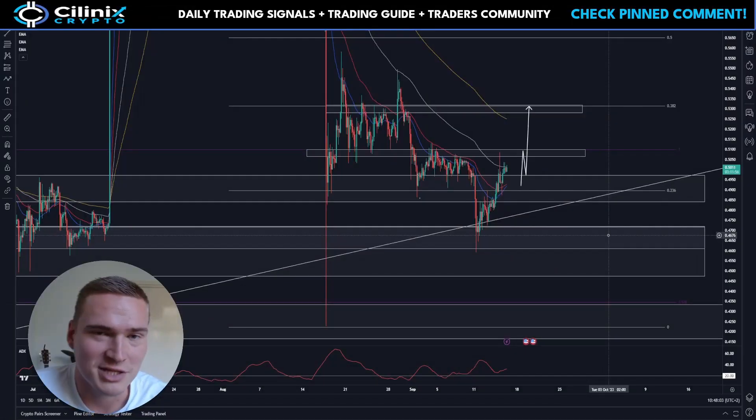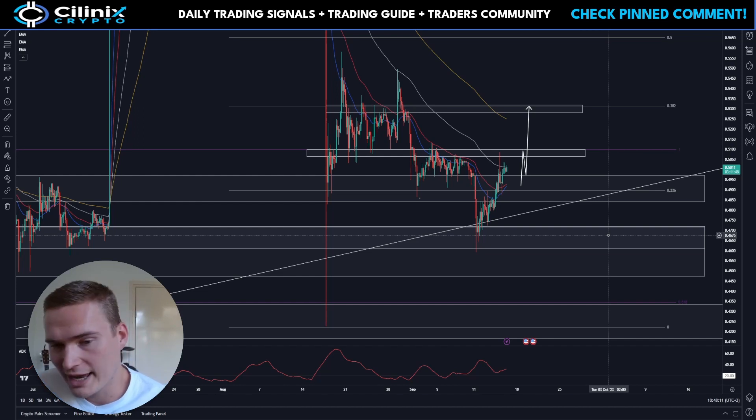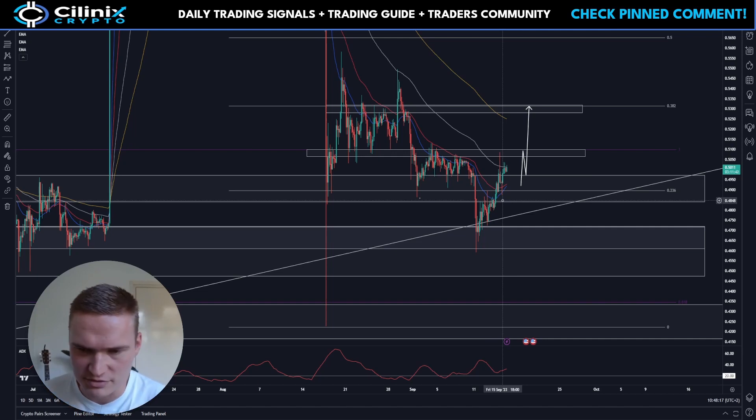Good morning everybody, welcome back to Selenix Crypto. Welcome to your daily update on XRP — we're covering it again after yesterday, which was actually a pretty weird day for XRP. Over the course of the majority of the day it was quite bearish.